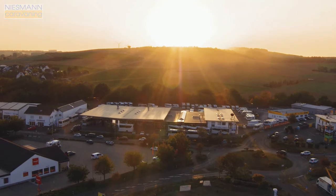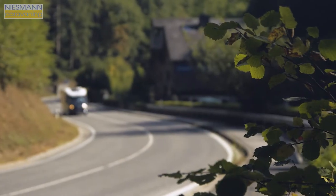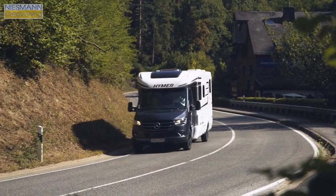Nisman Caravanning, the Caravan Competence Center in Polch, near Koblenz, Germany, presents yet another new product from Hummer: the Hummer BML T780.